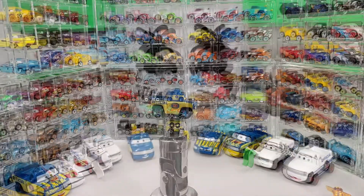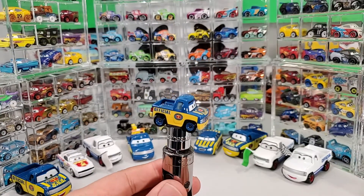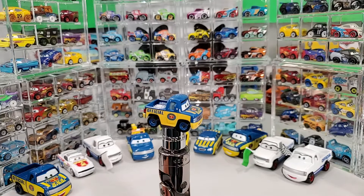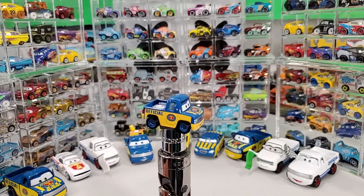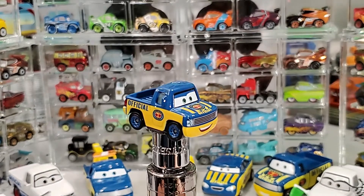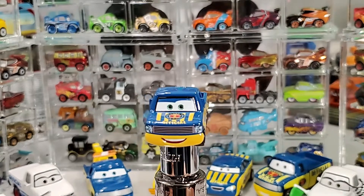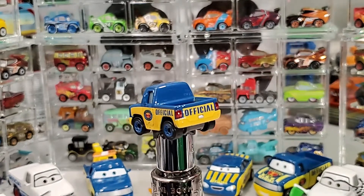Yee-haw! Anyhow, ladies and gentlemen, there you have them — Mini Dexter Hoover, brand new for 2021. An awesome vehicle. Once again, thank you for staying, thank you for watching, and I will see you back soon.